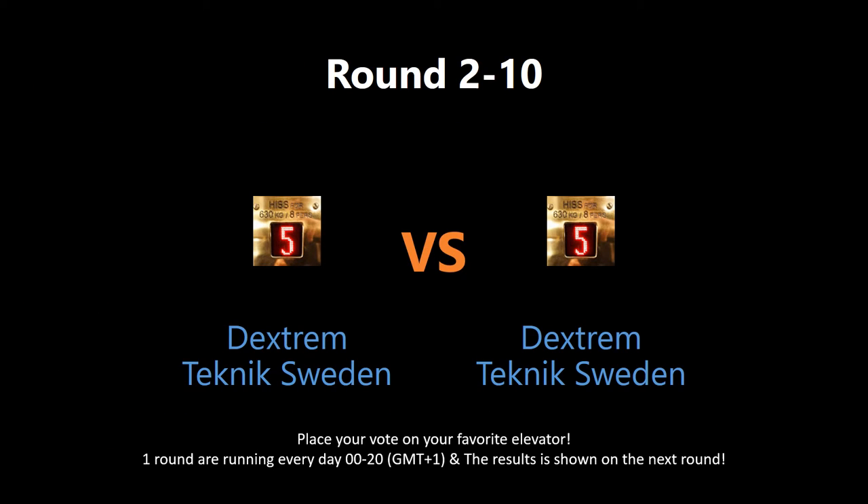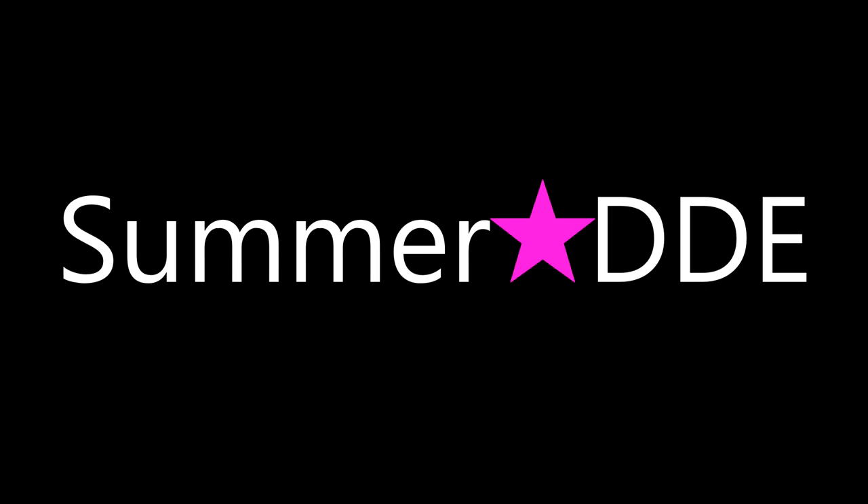Which elevator deserves to win this round? Put your vote by writing in the comment section below. The votes will be shown tomorrow in the next round. Check out the links to watch the full video and get a better understanding of the nominated elevator. Also give the users behind these some love — go to their videos and rate, comment and subscribe. May the best elevator win!